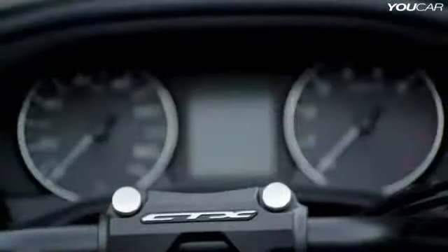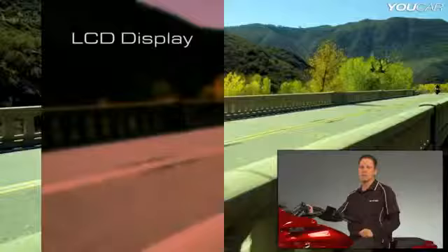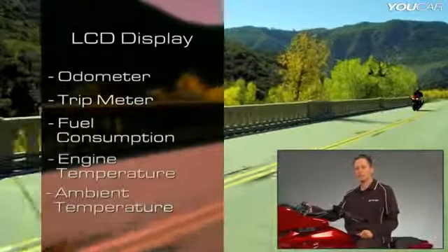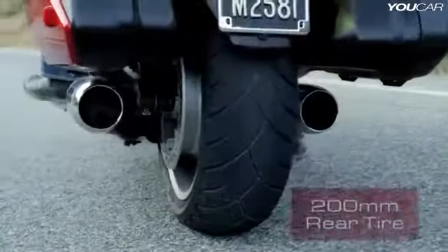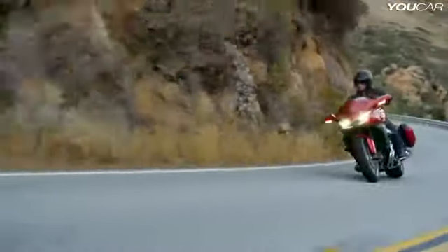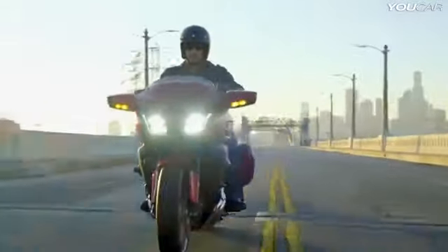The instrumentation includes an analog speedometer and tachometer, along with an LCD display that features an odometer, a trip meter, fuel consumption gauge, engine temperature gauge, and a clock. The wheels are cast aluminum — the 18-inch front wheel has twin disc brakes, and the 17-inch rear wheel has a 200-millimeter wide tire. Combined with the steel cradle frame and inverted fork, the tire gives the CTX an incredibly solid ride feeling.